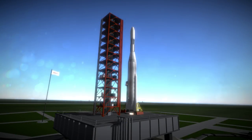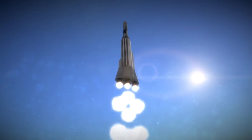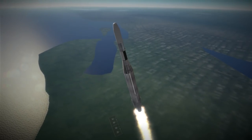Mariner 4 was launched on November 28th, 1964 at 2:22pm UTC from Launch Complex 12 at Cape Canaveral. It was the second of the two identical Mariner Mars 1964 probes, which were the first attempts by the United States to send spacecraft to fly by Mars.